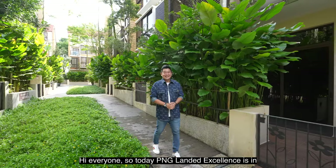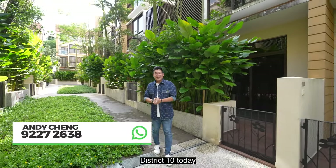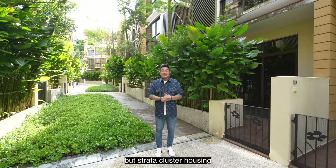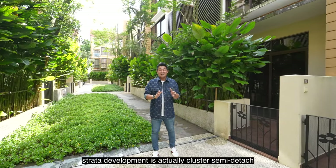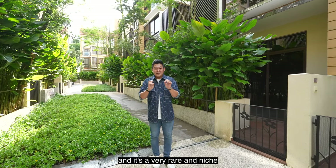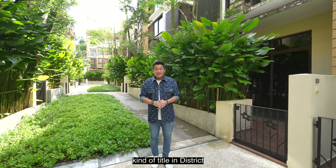Hi everyone, PNG Lender Excellence is in District 10 today. I'm not going to promote a lender property but a Strata Cluster Housing. This Strata development is actually Cluster Semi-Detached, and it's a very rare and niche kind of title in District 10.